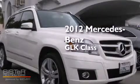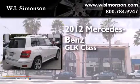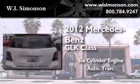This is a certified pre-owned 2012 Mercedes-Benz GLK-Class. It has a six-cylinder engine and an automatic transmission.